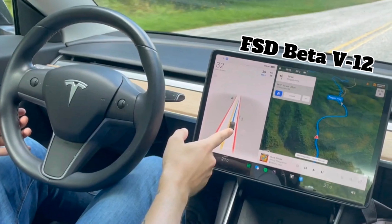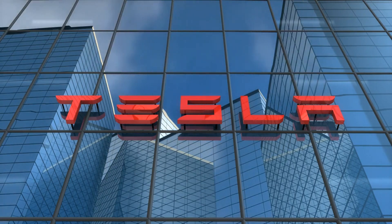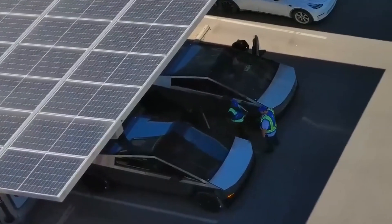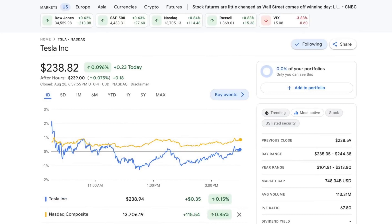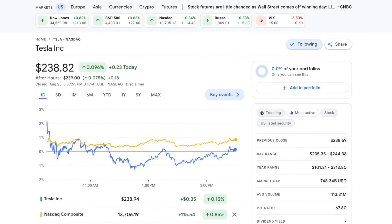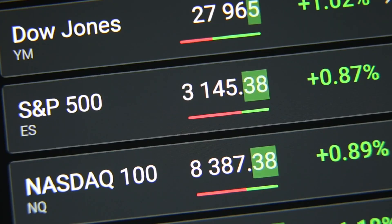Let's delve into the latest developments with FSD Beta Version 12. Welcome to the world of Tesla Global. Additionally, there are updates on the Hardware 4 project, the Highland Cybertruck, and several other topics. The Tesla stock started the week on a positive note, barely inching up by a tenth of a percent to close at 238.82. Meanwhile, the Nasdaq also saw a slight increase.